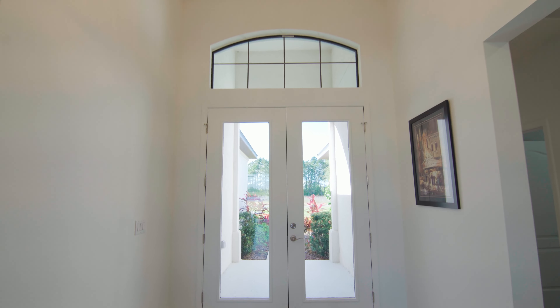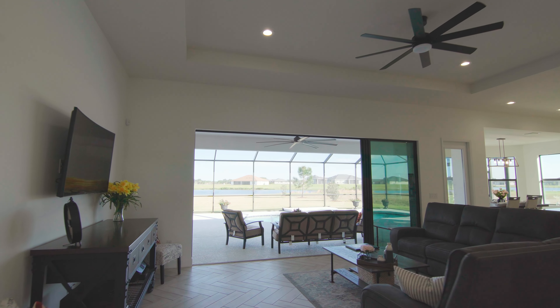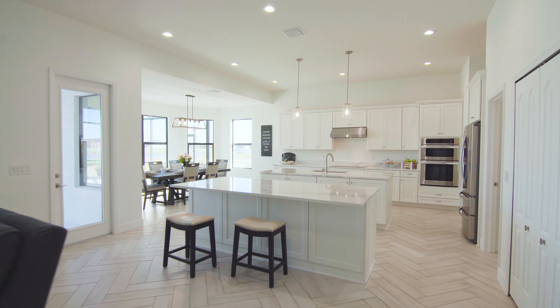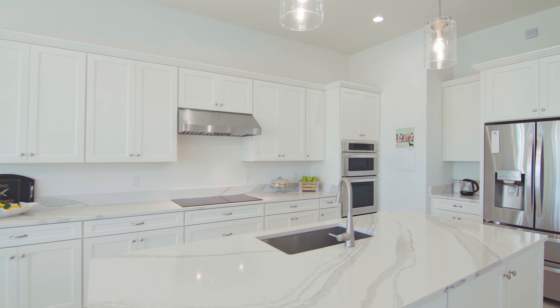An elegant double-door entry opens to a grand foyer with soaring 13-foot tray ceilings and panoramic views of the water through the oversized backsliders. The gourmet kitchen offers plenty of room for preparing and entertaining with double oversized islands topped with Cambria quartz countertops.